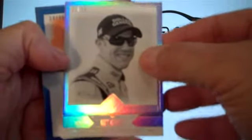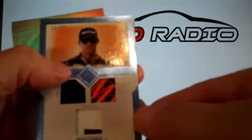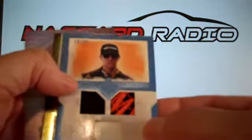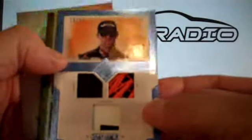Numbered to 99. A Denny Hamlin, numbered to 99, with a fire suit, hat, and sheet metal. Pretty nice.